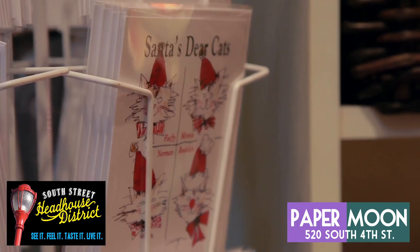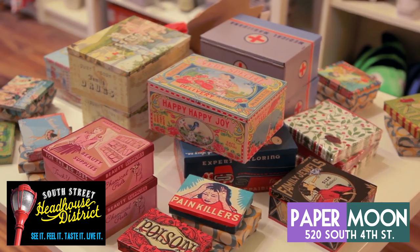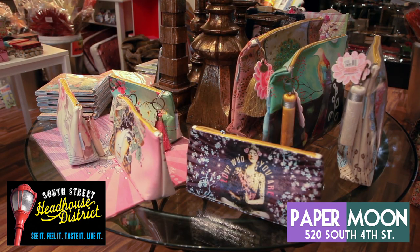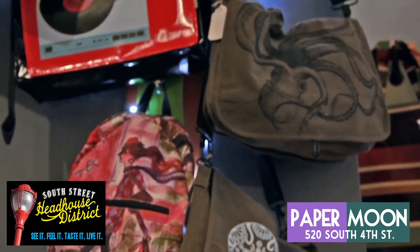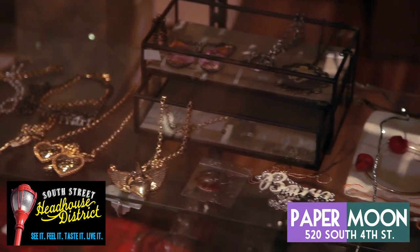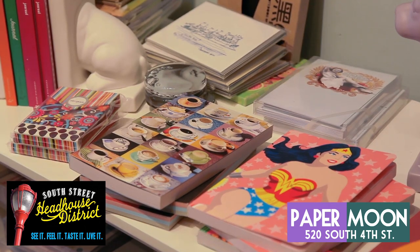Paper Moon also features several European designers, and all the gifts in the shop are from artisan shops, many of which are based here in the U.S. Paper Moon's must-have gift this year is one of their papaya bags, designed in England. While you're there, be sure to check out their hand-screened army issue bags, or their vintage tin and t-shirt selection. Paper Moon is open Tuesday through Sunday from 11 to 7, and is a great place to find something special for anyone on your list.